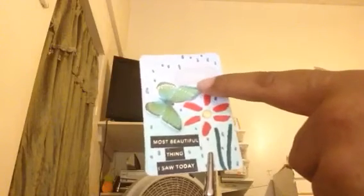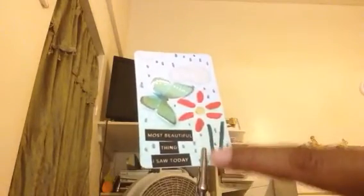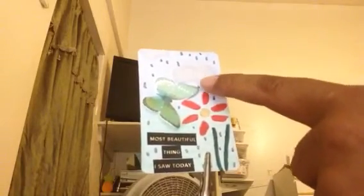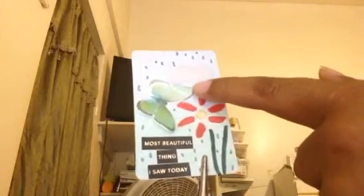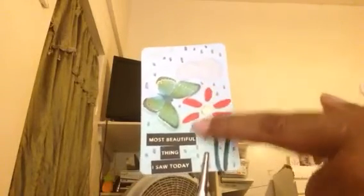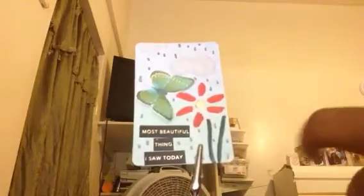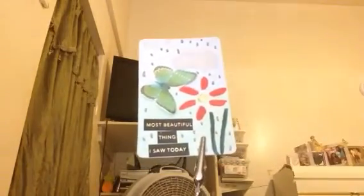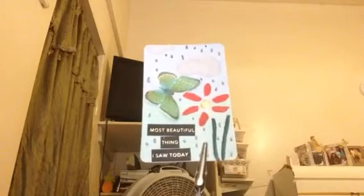Then I added this dimensional butterfly. She wanted you to keep it fairly flat so that it could fit in the little boxes that she's making, so this has a little bit of dimension but not a lot. It's one of the Dollar Tree flowers that I used, and it says down here: 'Today I saw something beautiful today.' So that's what I'm sending for Jamie.